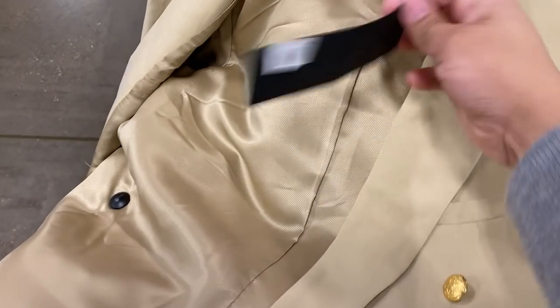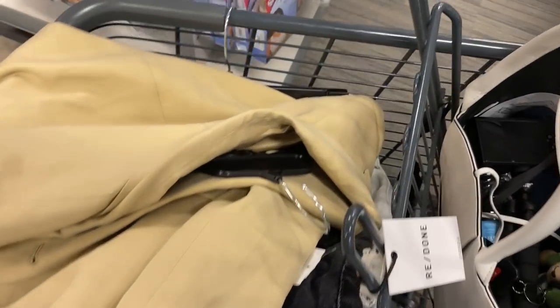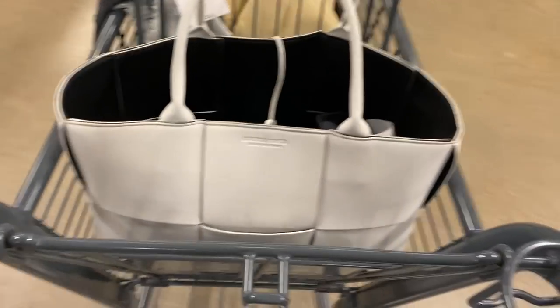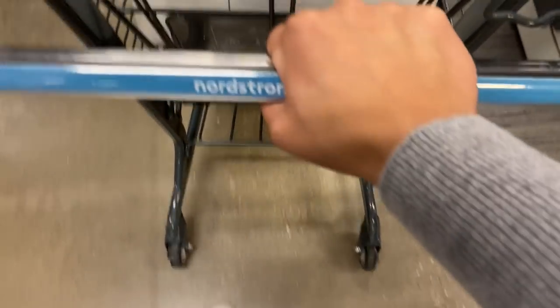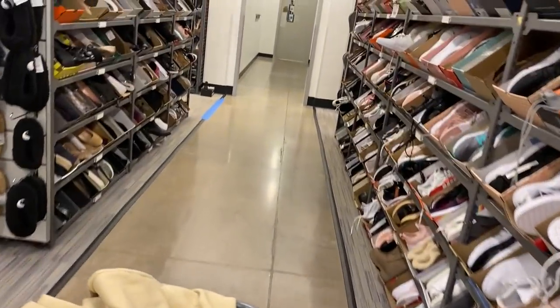I found a really pretty Nili Lotan blazer — $950. It looks a little small on the shoulders but we shall see if it fits; I'll try it on. As for trousers, I don't feel like taking my pants off because they're white and last time it made a big mark, so I think I'm gonna hold off on those. I'm pretty sure they're gonna have some great activewear — I definitely want to look at the footwear.